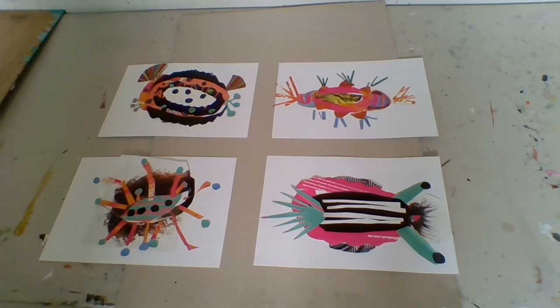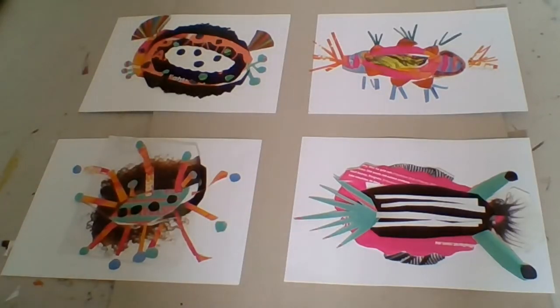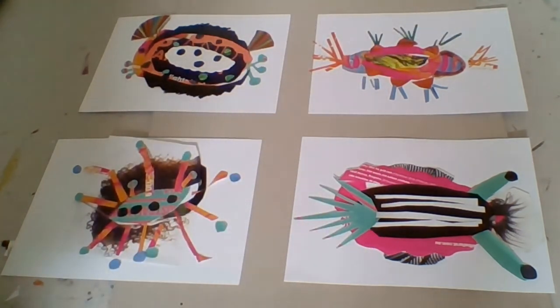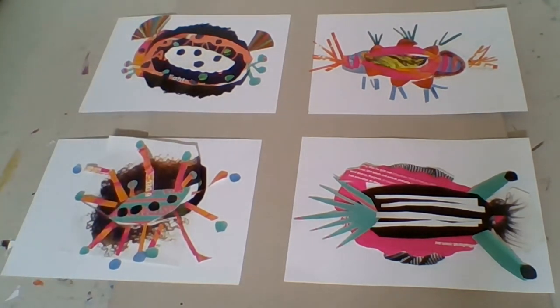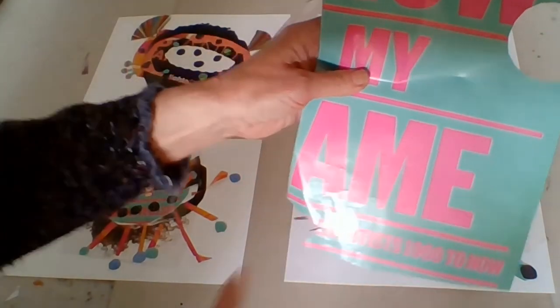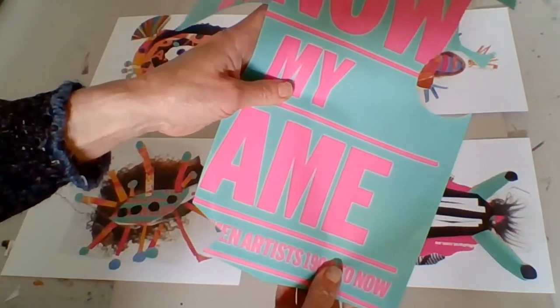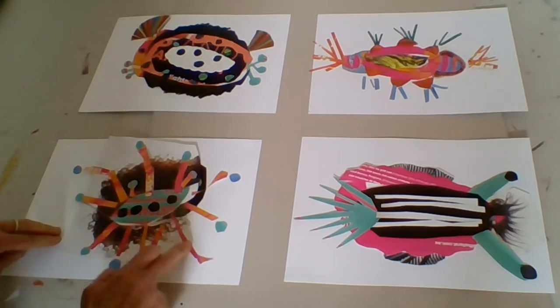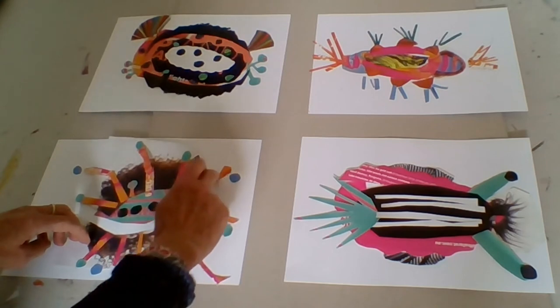Here are four that I've made up using bits and pieces cut out of magazines — just ordinary magazines. You need scissors, glue, and paper. I haven't stuck these ones down so I can show you how I made them. This one here has the middle of its body cut out of this paper that had beautiful colors in it, and the tentacles are just bits cut out of that same paper.